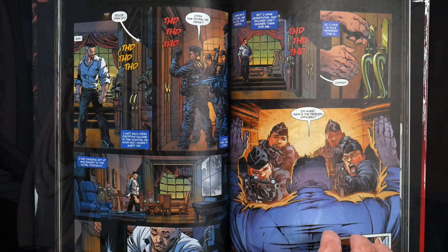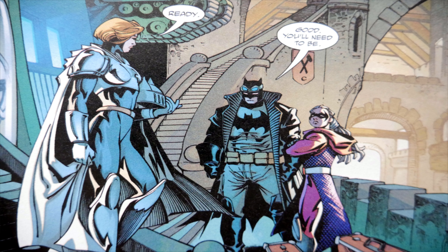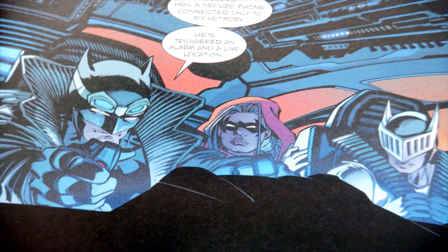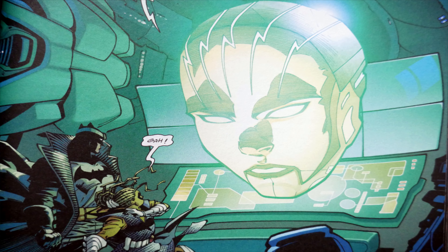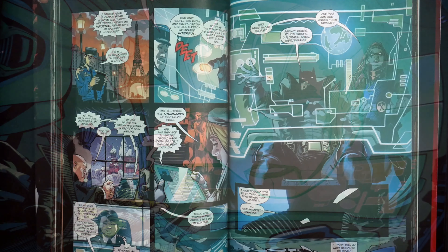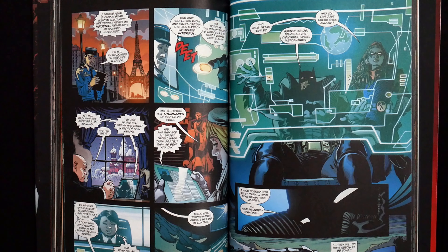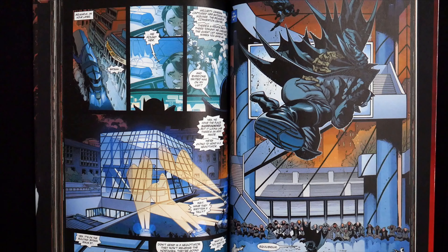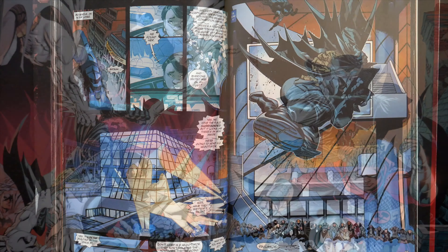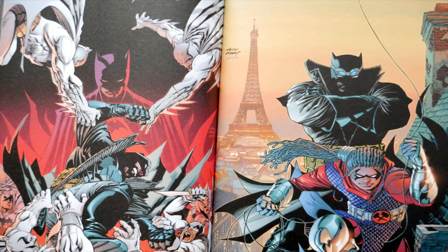We also get to meet the current Knight and Squire — if you don't know who they are, they're essentially Britain's version of Batman and Robin. Oh, and there's the mobile Bat Cave as well. This edition collects Detective issues one through six and also features bonus material in the back, including a bunch of covers and some other extras.